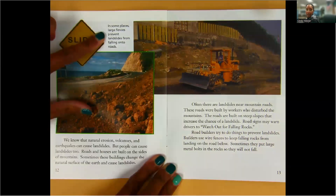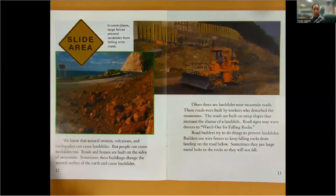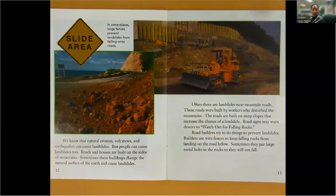Slide area. In some places, large fences prevent landslides from falling onto roads. We know that natural erosion, volcanoes, and earthquakes can cause landslides, but people can cause landslides too. Roads and houses are built on the sides of mountains. Sometimes these buildings change the natural surface of the earth and cause landslides. Often, there are landslides near mountain roads. These roads were built by workers who disturbed the mountains. Road signs may warn drivers to watch out for falling rocks. Road builders use wire fences to keep falling rocks from landing on the road below. Sometimes they put large metal bolts in the rocks so they will not fall.